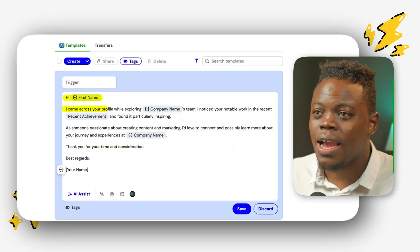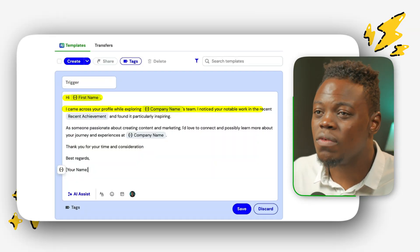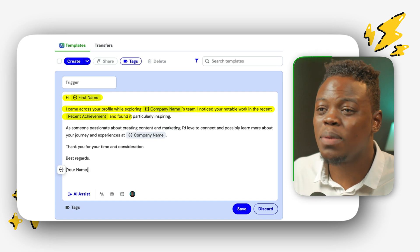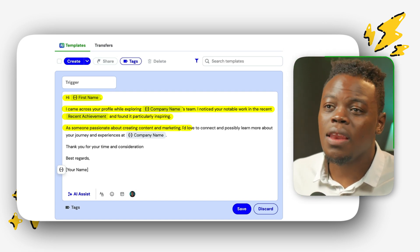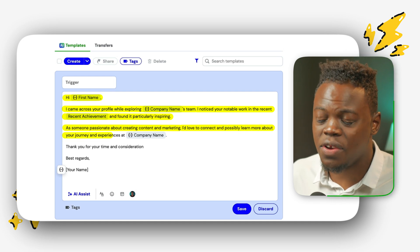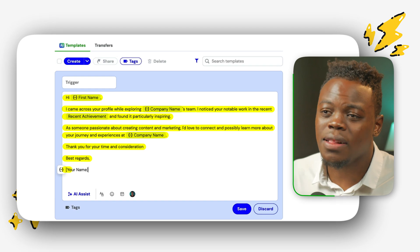Here's an example of a message you can send for a role of this nature: 'Hi Jane, I came across your profile while exploring TikTok's team. I noticed your notable work in the recent creator campaign and found it particularly inspiring. As someone passionate about creating content and marketing, I'd love to connect and possibly learn more about your journey and experiences at TikTok. Thank you for your time and consideration. Best regards, Michael Cunningham.'